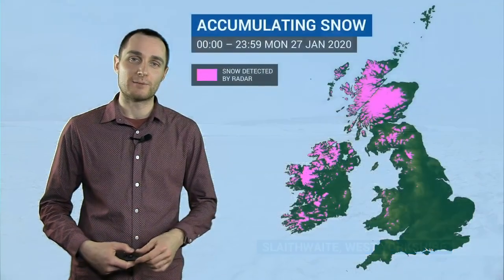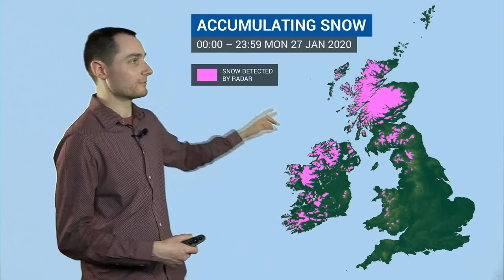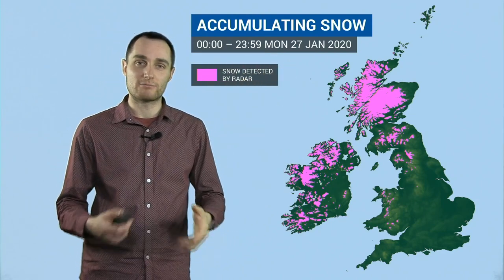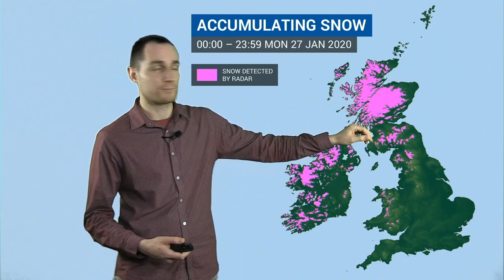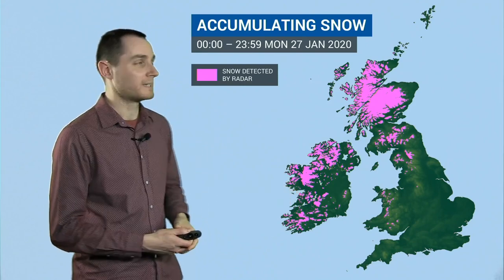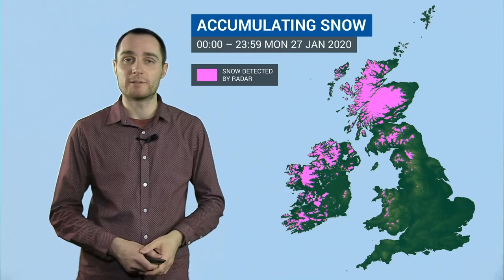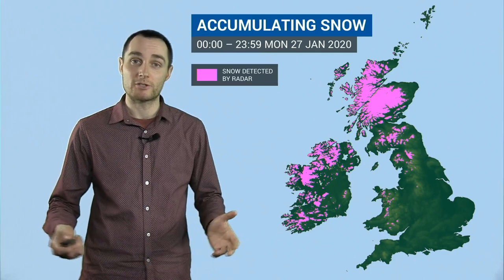Quite a few hills in northern Britain have seen a bit of snow during the last couple of days. This is where we've seen some accumulating snow just on Monday itself - this runs between midnight to midnight on Monday this week, using radar estimates of where snow has been falling. You can see quite a number of these hills across Scotland, parts of the Pennines, southern Scotland, and also parts of the Republic of Ireland too, seeing a bit of snow accumulating. Not necessarily sticking around for very long, but just a hint that things have got a bit colder and a bit more like what we should be seeing at this time of the year.